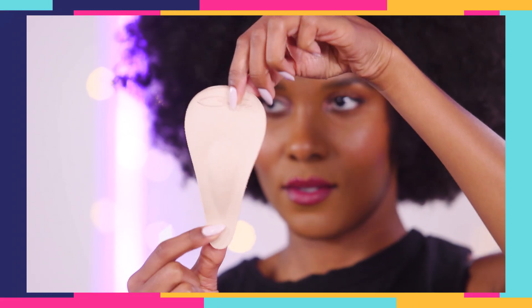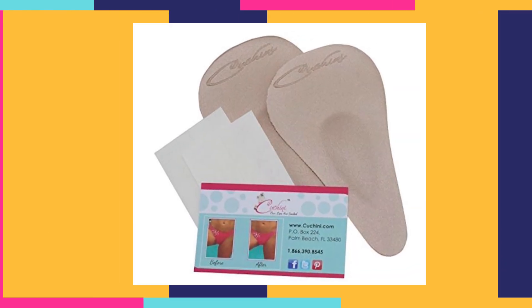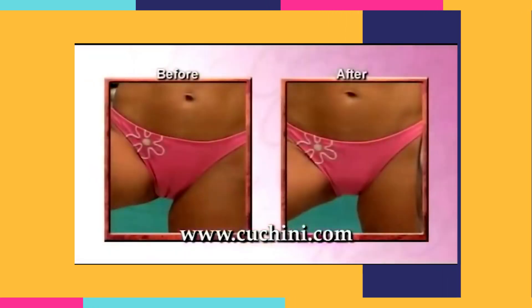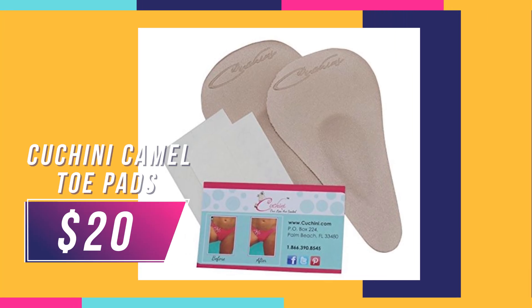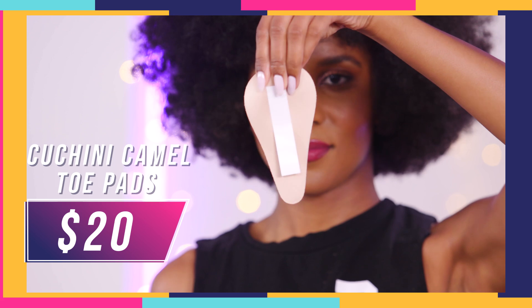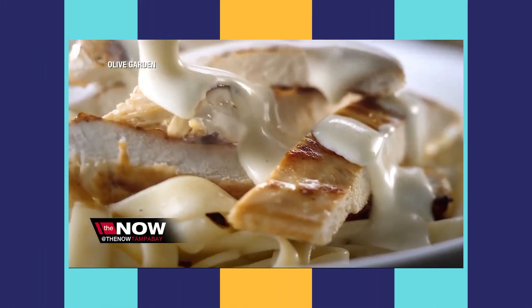This next product is Kardashian approved. The Kuchini camel toe guard is a reusable, lightweight, and comfortable pad that adheres to undergarments and clothing with clear double-sided fashion tape. It's waterproof, so you can wear it in bikini bottoms and swimsuits as well. And it is $20. The Kuchini — which is just a great name. Is it because it sounds like something you can get at the Olive Garden? I want it to be fettuccine or something.